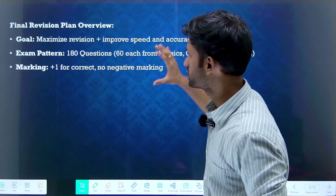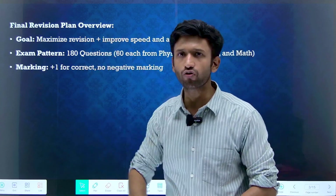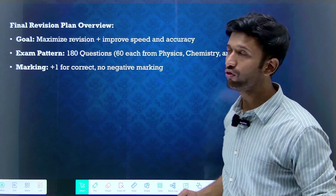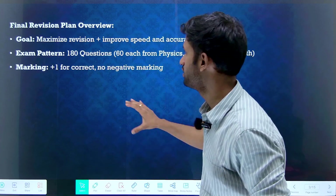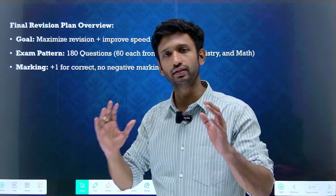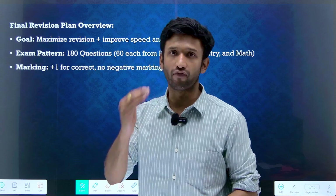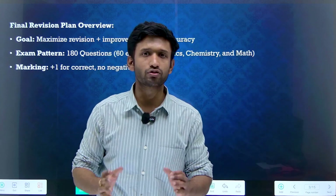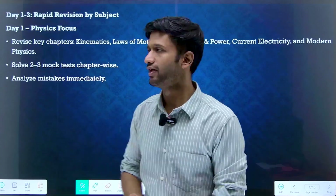Now let's discuss the strategy — this is about the revision plan. Here is an overview. Our goal is to maximize revision in these last 10 days and improve our speed and accuracy. In this examination there is no negative marking, and there are 180 questions, which means 180 marks. We have to score at least 150 marks to get into a top college, equally distributed across physics, chemistry, and maths.